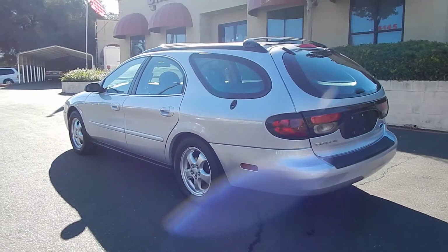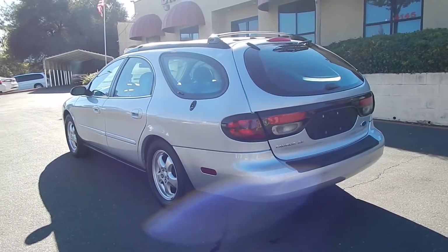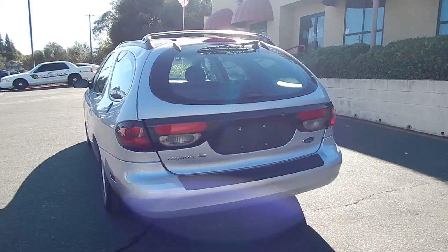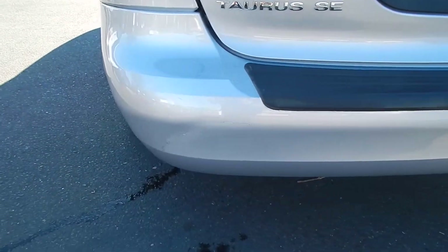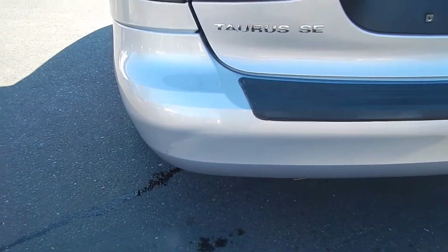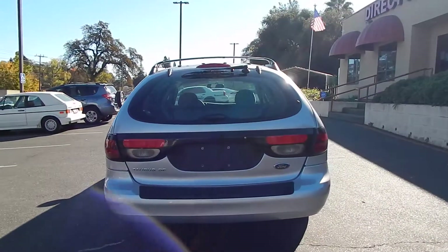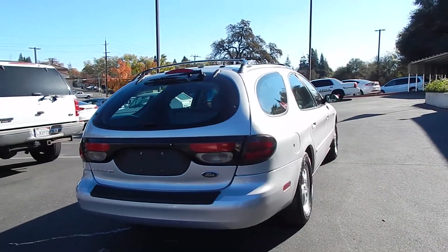That family has taken beautiful care of this vehicle. It has 72,000 original miles and near-new tires all the way around. Exterior body and paint are in gorgeous condition. The only exception is a small scrape on the bottom left-hand corner of the bumper — looks like a slow-speed parking lot maneuver gone wrong. Other than that, brilliant silver metallic paint shines like brand new.